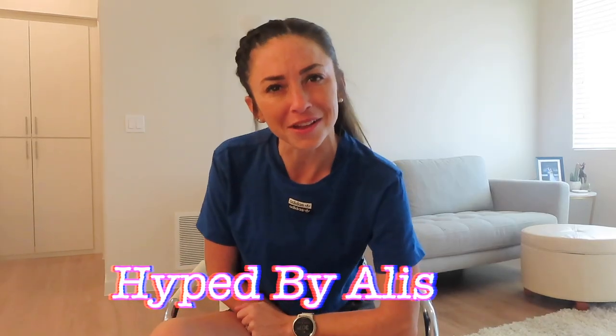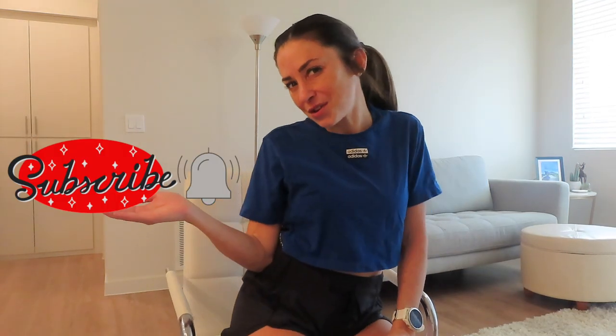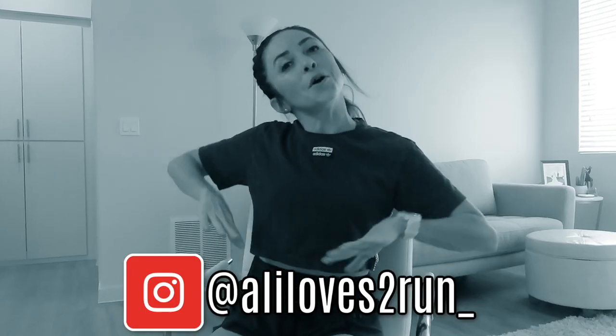Hello everyone, welcome back to another episode of your favorite channel, Hyped by Allison. We are gonna get hyped today doing something we've done a lot in the past couple months, because hey, spring and summer are coming up. We have to stay on top of it and be ready because the hotter weather is coming — pool and beach time is coming. I have another swimsuit try-on haul. Before we get going, don't forget to subscribe to my channel if you haven't already, give me a big thumbs up, and follow my Instagram. I am sporting an Adidas top today because I went for an amazing run.